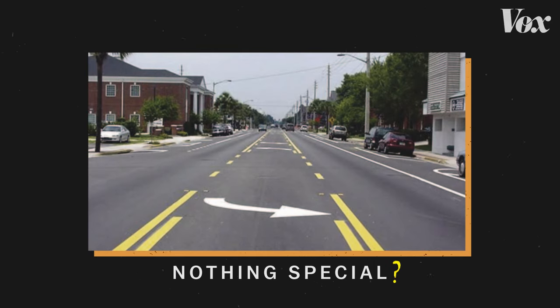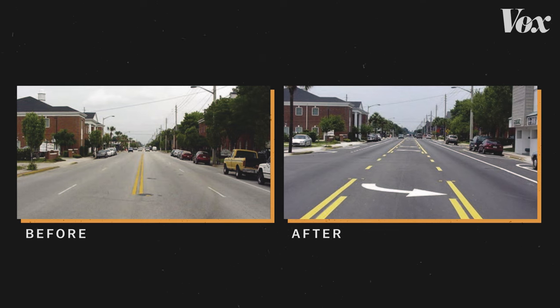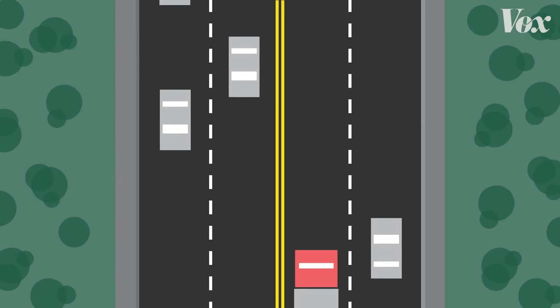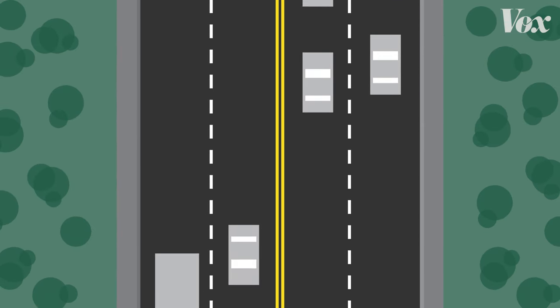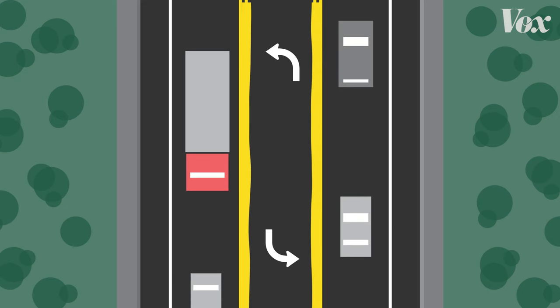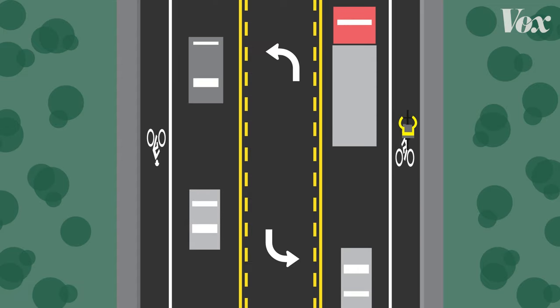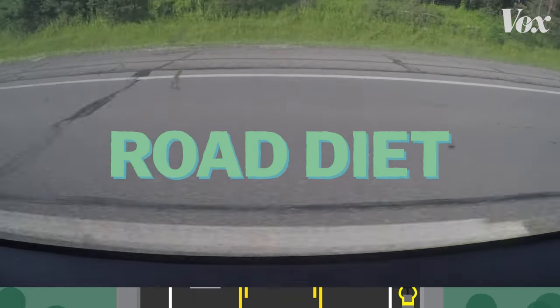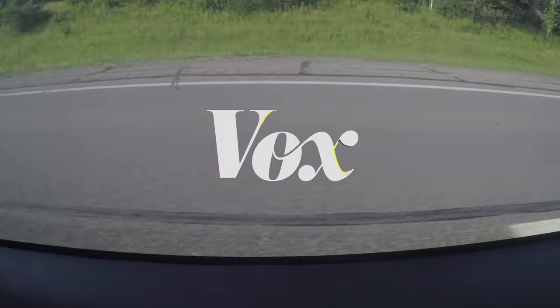This road might not look like anything special, but what if I showed you the same road a few years earlier? Notice anything different? Here's a better angle of that. The old road has four lanes for traffic. The new one has two. And now there's this middle lane for left-hand turns. There's also a new bike lane. This is what transportation planners call a road diet, and it's a very popular way to make the roads safer.